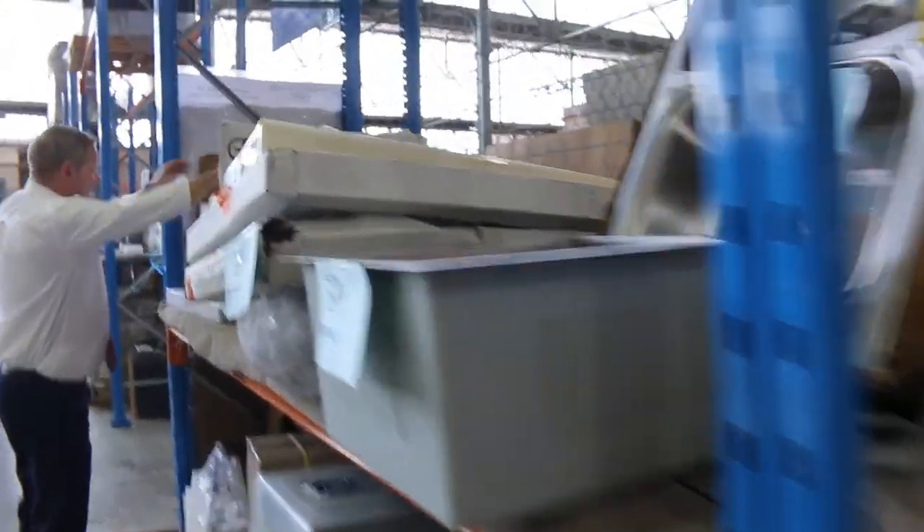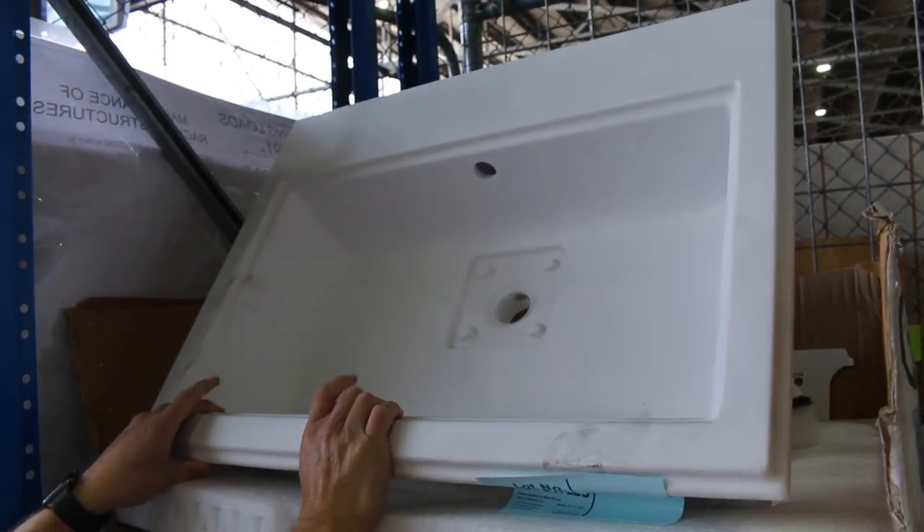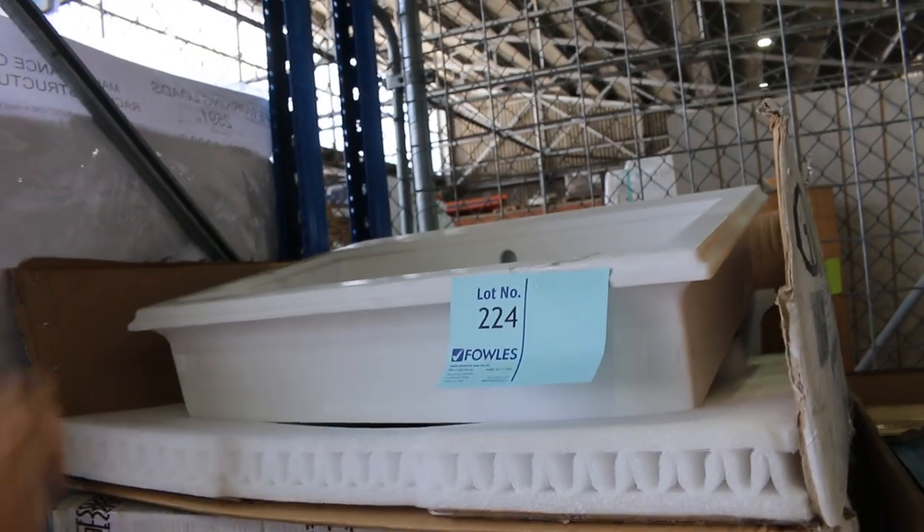There's a pretty fancy one here — a Gessi branded basin (G-E-S-S-I). They are $4,500 in the shops; I think you'll probably be looking at about $1,000 a piece tomorrow. That's lot 224, and there are a couple of those available.